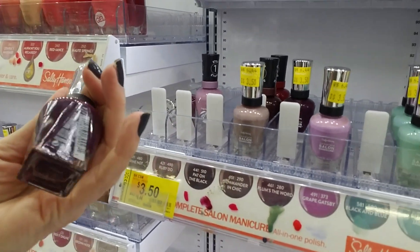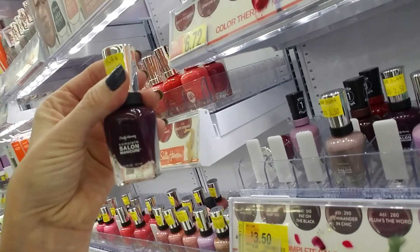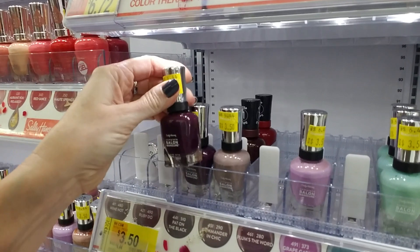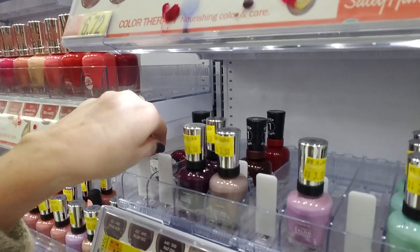They're getting rid of Pat on the Black. Oh no, I'm going to have to grab one of these too. It's actually not black — it's kind of a purple color, it's like a plum. I'm going to have to take one of those too.